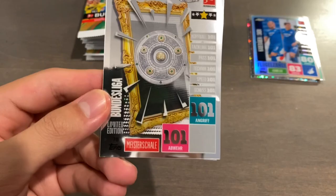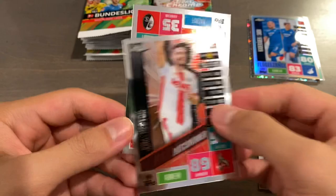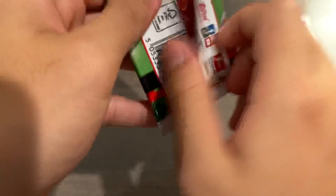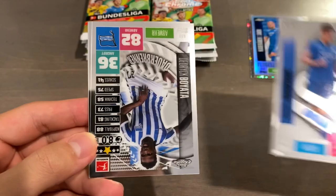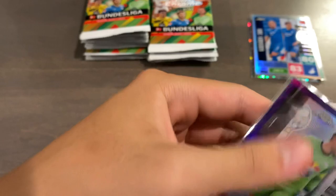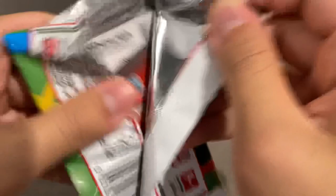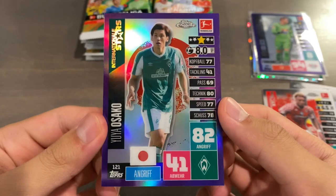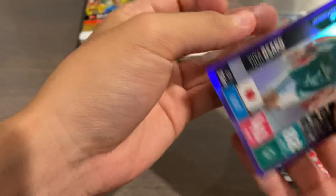Moving on to pack number four. We have the Meisterschild Trophy, Hartle, Jonas Hector, and Lucas Holler — a full pack of base. Then we have the 100 Club of Andrei Kramaric, Croatia International, Boyata, Sven Bender, and a purple of Peter Gulashi for Leipzig, serial numbered 155 of 299 — really cool card. Continuing on in search of a Super Short Print or an autograph: Yusufa Moukoko, Marcel Sabitzer, Kunde Malang, and another purple, this time of Yuyo Asako, serial numbered 185 of 299. Pretty cool.